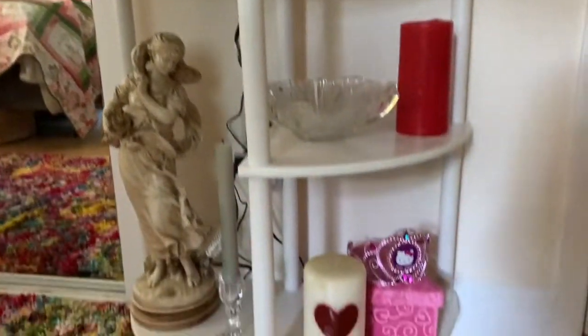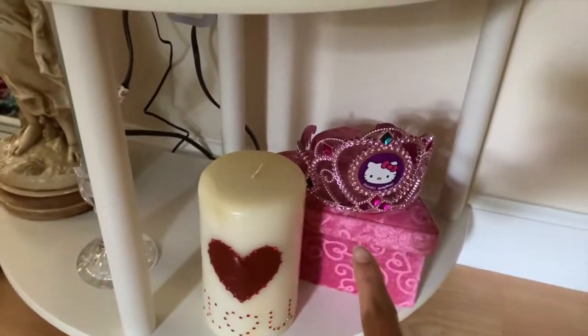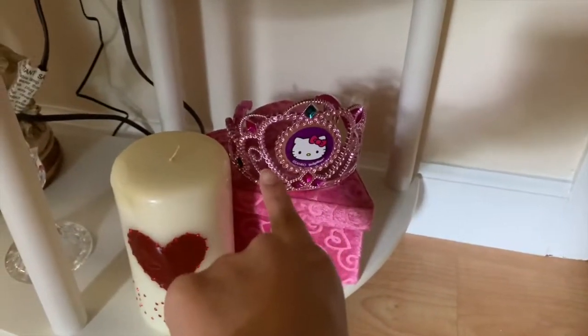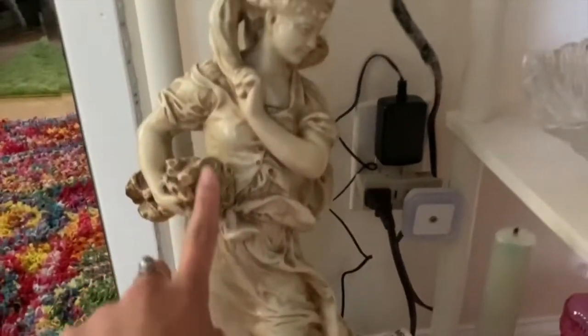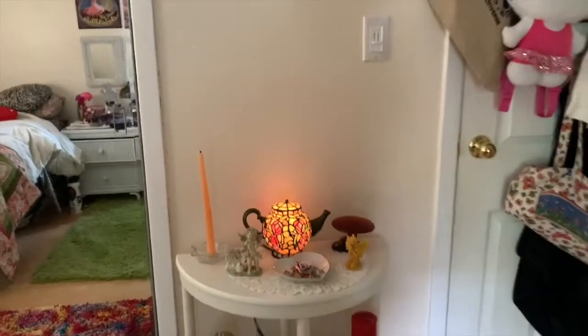These are the two layers on here — I have this thrifted candle, a thrifted bowl, more thrifted items, this piece from my birthday last year, and another thrifted candle holder. I absolutely love how it all looks — I think it looks so perfect.